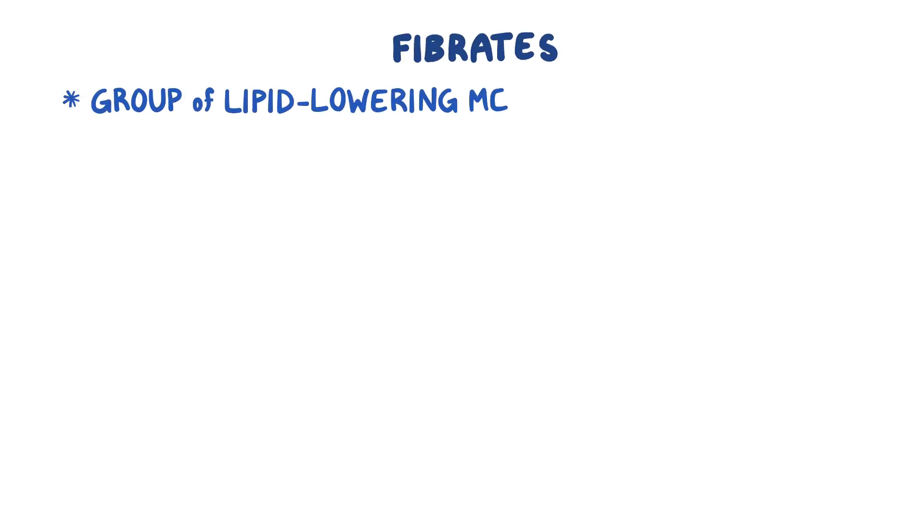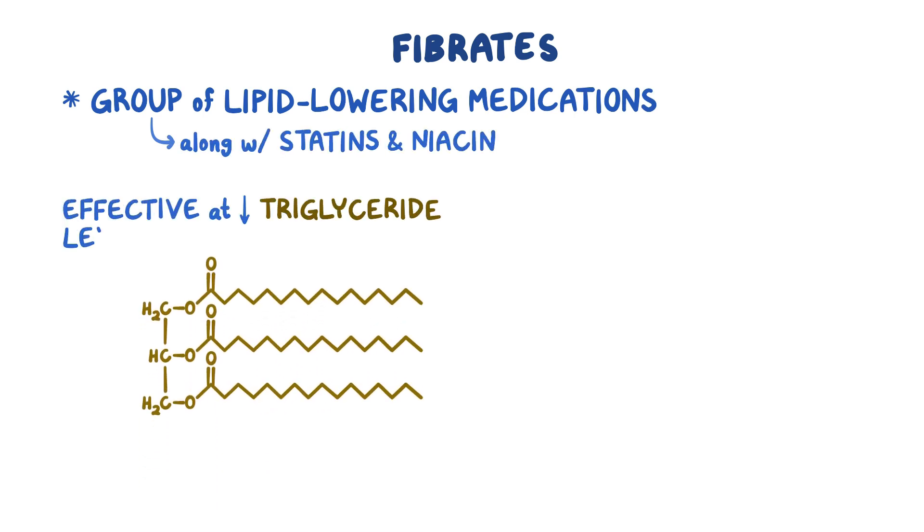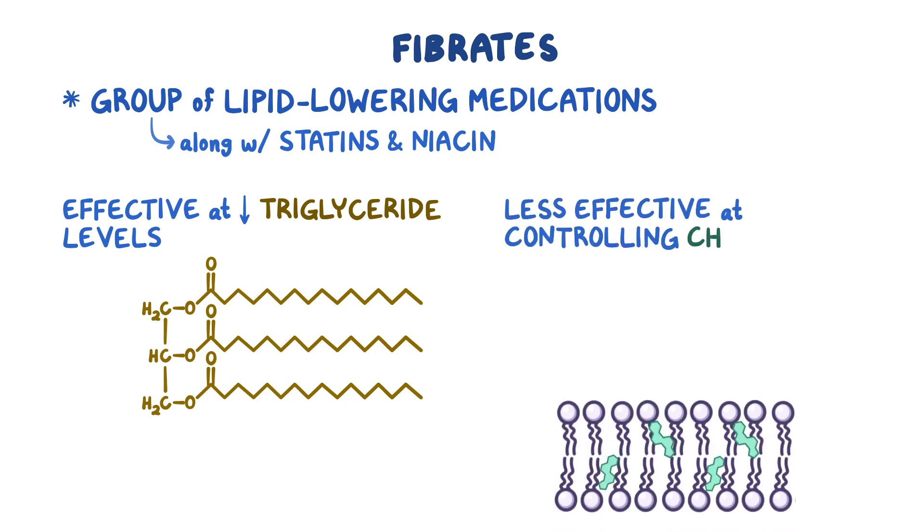Fibrates are a group of lipid-lowering medications, along with statins and niacin. These medications are very effective at lowering triglyceride levels in the blood, but are less effective at controlling cholesterol.